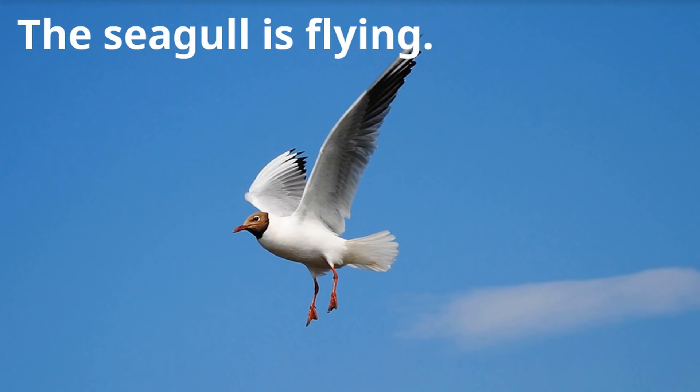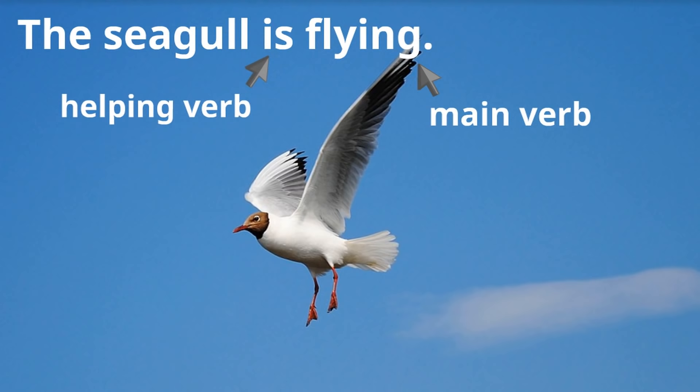Let's try this one: "The seagull is flying." Look at this picture of the seagull. The seagull is flying. What is the main verb? 'Flying' — flying is the main verb because it tells us the action. But notice there's another verb just before it that helps it state the action. What's the helping verb in this sentence? The word 'is.' 'Is' is the helping verb, because the word 'is' helps the word 'flying' express the action.